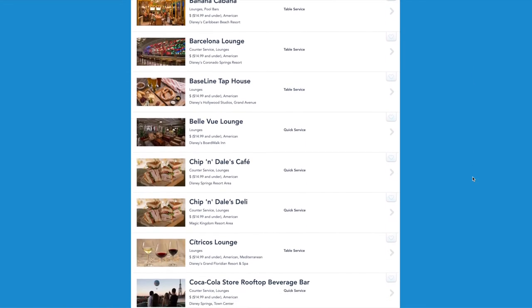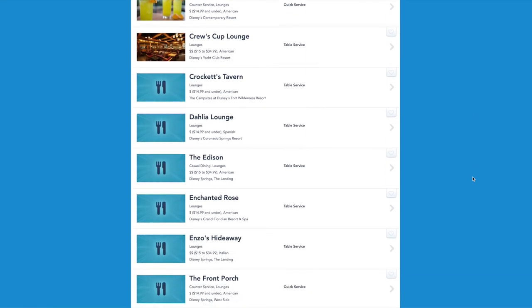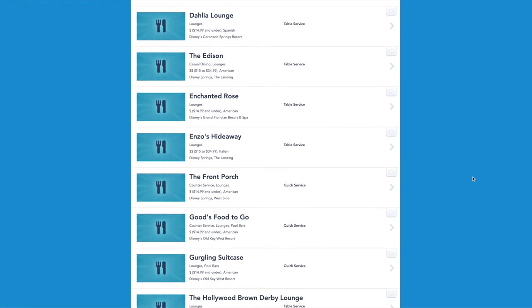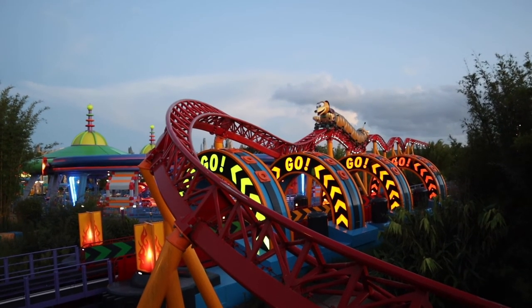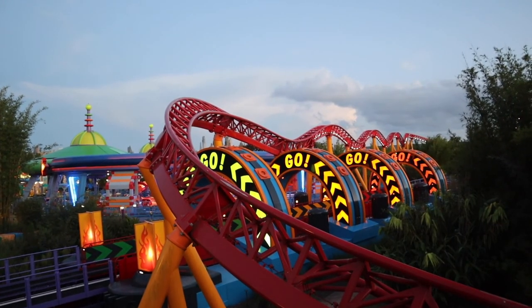There are so many great lounges and quick service options on property, so if you don't want to stress about making dining reservations, know that you'll be fine without them. Banana Cabana was a quick trip from Hollywood Studios and we were back at the park in no time. Thank you so much for watching — I hope you have an amazing day wherever you are, bye!